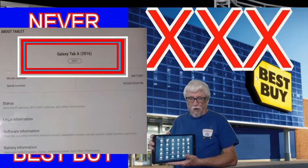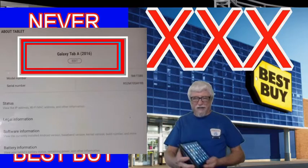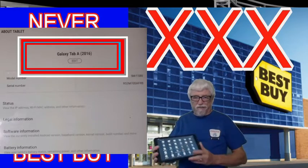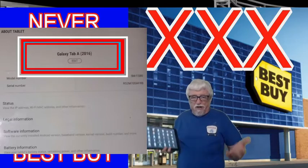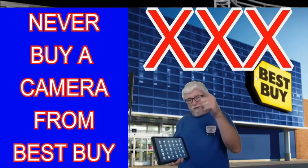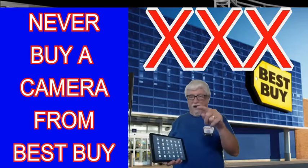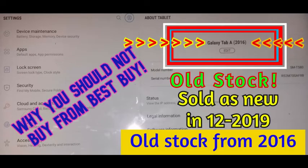Three years old! Don't buy any electronics from Best Buy — they're selling stuff that's three years old and outdated as new. 2016 used tablets being sold as new in 2019. My advice to you: buy off Amazon or somewhere else. Don't buy from Best Buy — you have been warned.